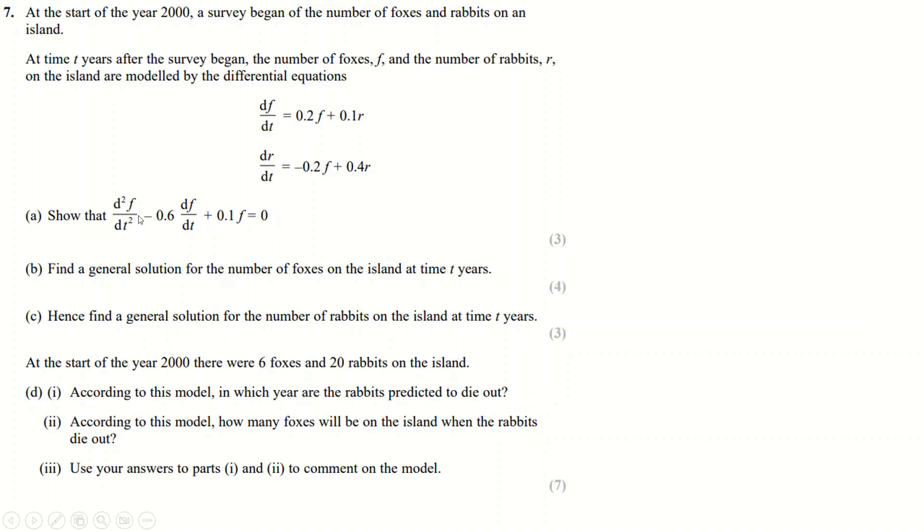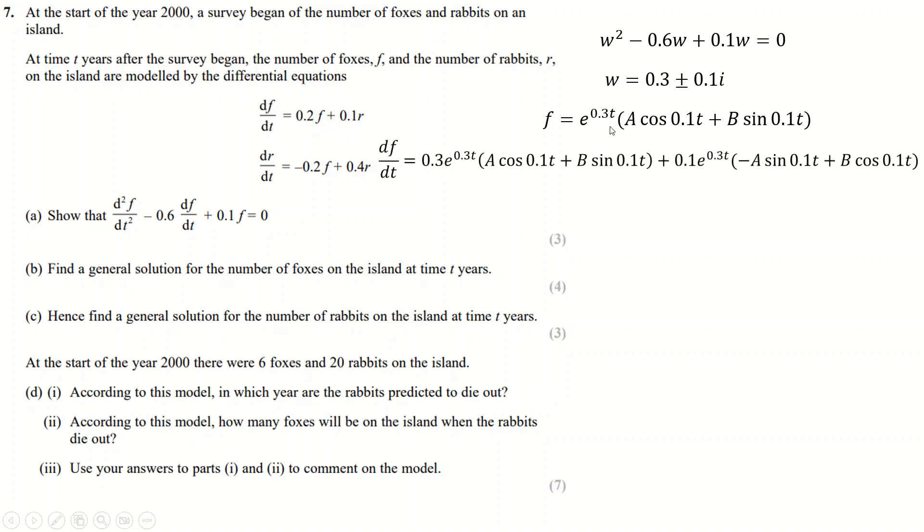Find the general solution for the number of foxes. The second-order ODE has auxiliary equation m² − 0.6m + 0.1 = 0, which gives two complex roots. So the general solution for F is F = e^(0.3t)(A cos(0.1t) + B sin(0.1t)). Since 'hence' is used for R, we use this F result to find R.